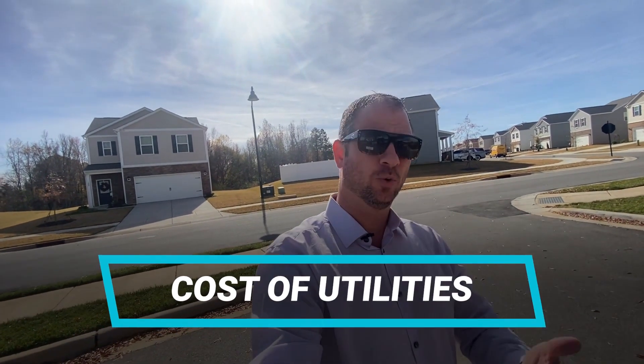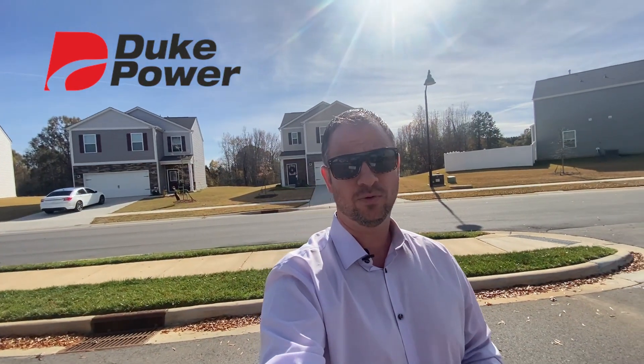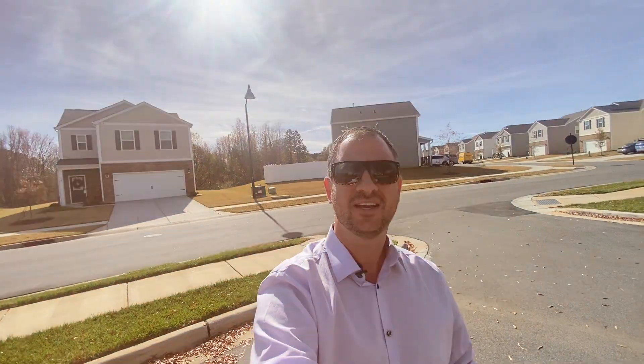Let's talk about the cost to operate your home. I'm here in Boshamer Farms, probably one of the biggest subdivisions here in Clover. An important question is: what does it cost to cut my lights on, heat my house, and keep it cool in the summertime? Power here is about 13% less than the national average, which is really nice. Your power company is going to be Duke Power, who is a massive company here. They kind of control the water line and have massive power stations here. Water has gotten a little less expensive — the city took it over from Blue Granite Water, which was nice, so we're saving a little bit of money there.